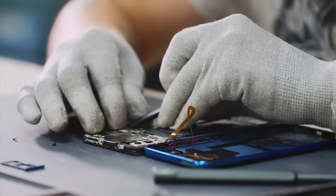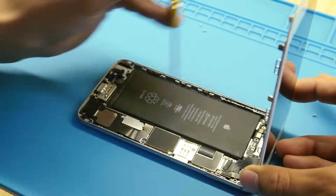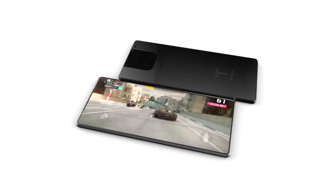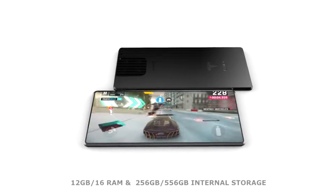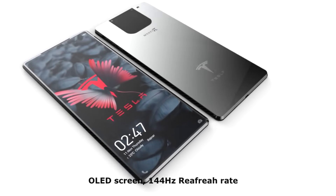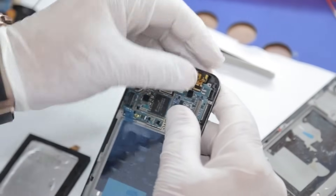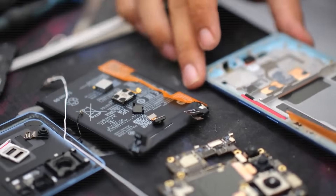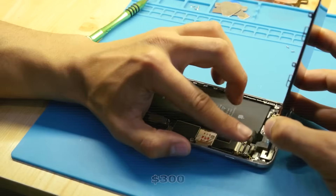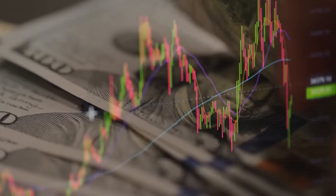Repairability is a sore spot in today's phone market — Apple and Samsung flagship phones are notoriously difficult to open without special tools, and repairs can cost hundreds. Tesla may flip the script with a modular design where key components like the battery, screen, and cameras are easily replaceable using magnetic or slide-lock assemblies. This could cut repair costs by 50 percent or more and eliminate labor charges entirely if you're comfortable doing it yourself — no more $300 screen replacements or weeks without your phone.